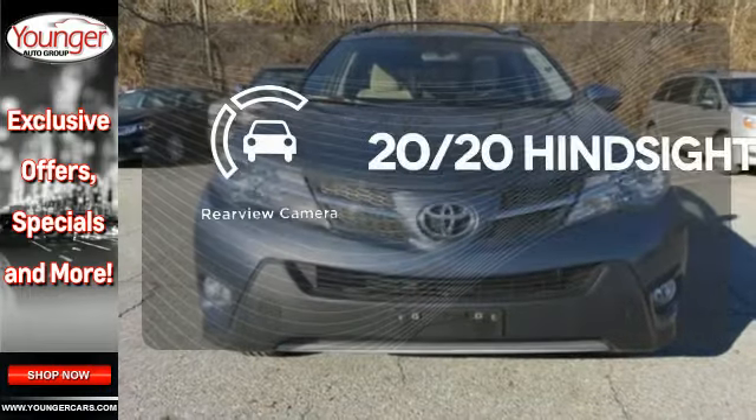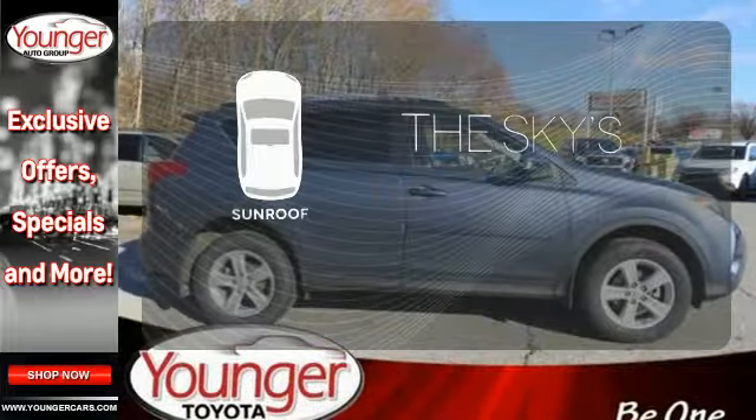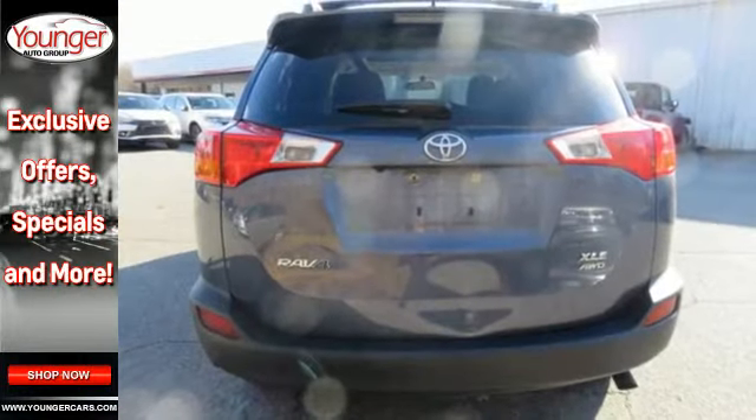See objects previously out of sight with a rearview camera. Get your daily vitamin D by opening up the sunroof. Turn heads in your travels with this RAV4.